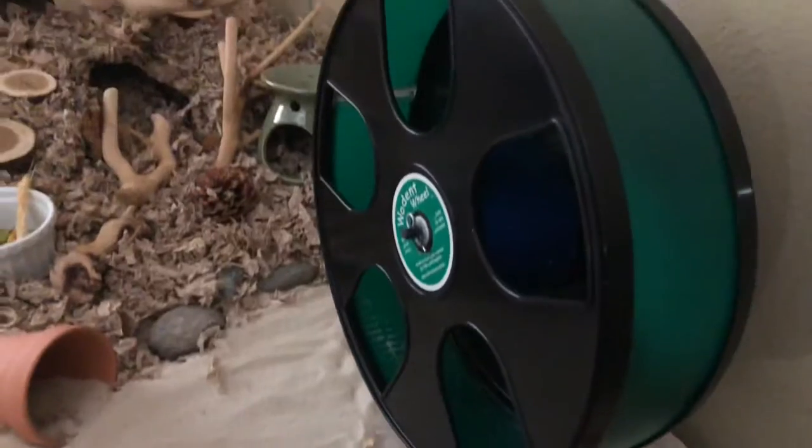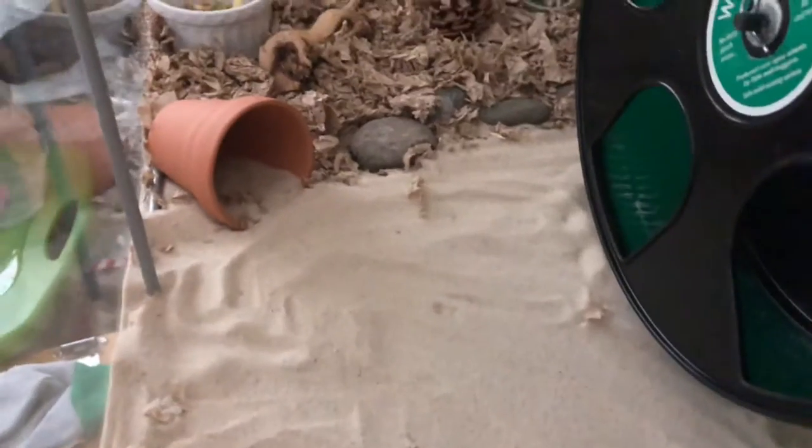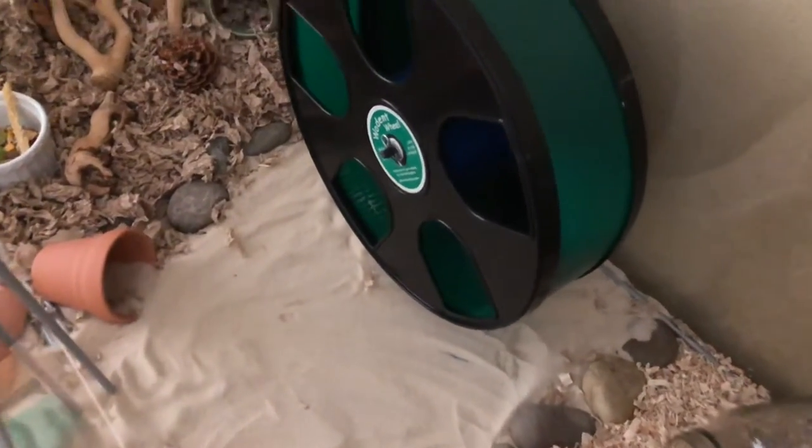Heading into the sand area, she has some rocks to block it and also to file down her nails. She has her 11-inch wheel and she also has her terra pot, which she absolutely loves. Sand is a really great option for hamsters to clean themselves and also have a place to go to the bathroom.